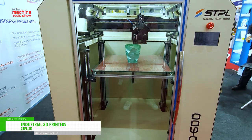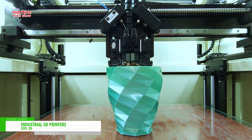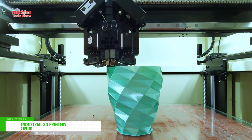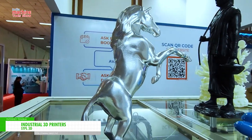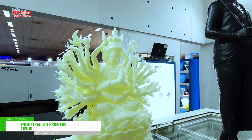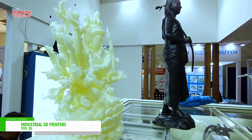Right now I am demonstrating one FDM machine. In FDM we have multiple segments: 300, 500, and 650. This particular machine is 600 by 600 by 650 — the height will be 650mm, so you can print your part up to 650mm height. As you can see, we have a dual extruder, which allows improvement of printing output as well.